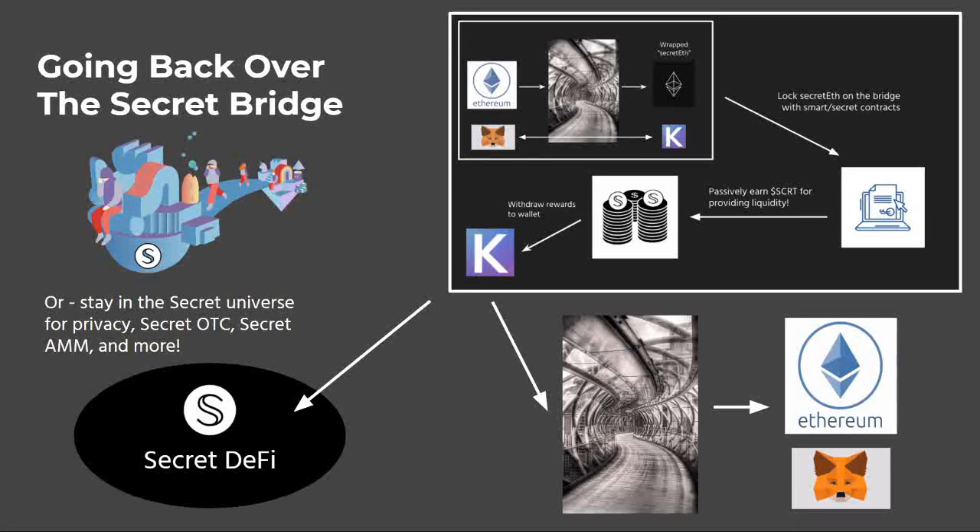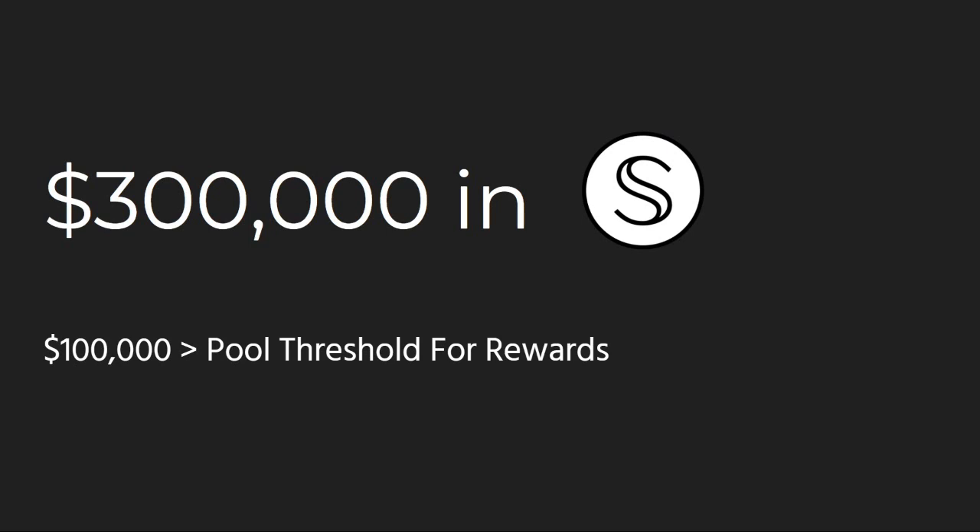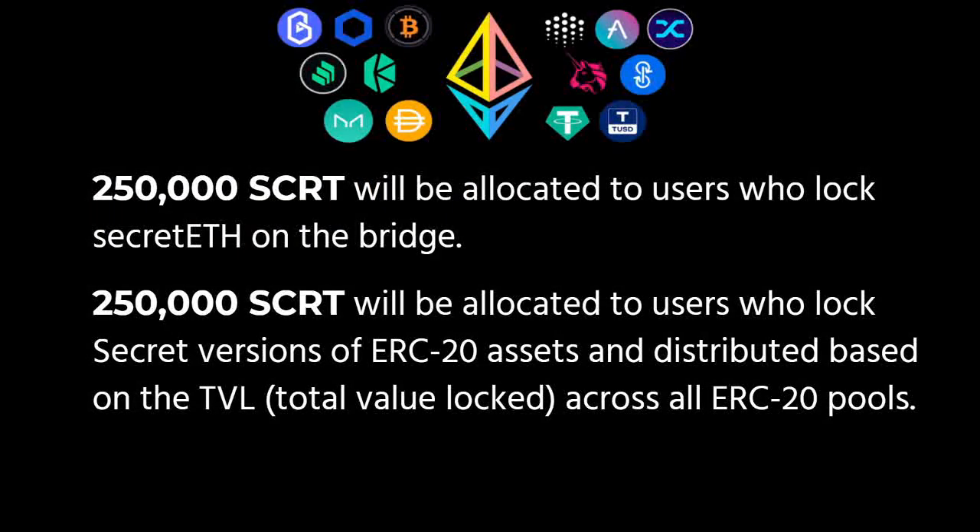The assets you have locked up — those secret tokens — you can always send them right back. So if you have Secret ETH, you can go right back to regular non-privacy-preserving ETH. At the end of the day, there will be approximately $300,000 in SCRT rewards based on the price at the time of this video, and rewards are generated once a pool has over $100,000 TVL. $250,000 SCRT will be allocated to users who lock Secret ETH on the bridge, since Ethereum is such a large ecosystem. A quarter of a million SCRT will be allocated to all of the other ERC-20s listed previously.